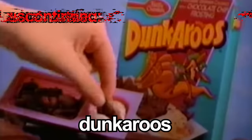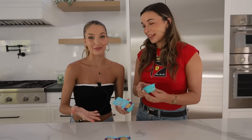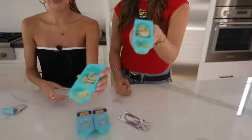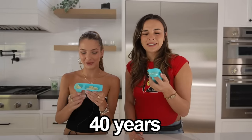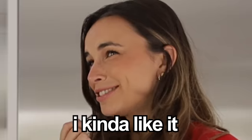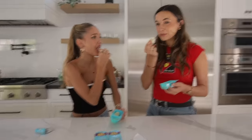So these are Dunkaroos. They were discontinued in 2012 because the sugar content was too high. As a kid, you want more sugar — exactly, that was the problem. I'm not impressed at the moment. The frosting looks like pudding that's been laying around for 40 years. Let's try one — dip it in. I kind of like it. Me too. If I was a kid I would eat this all by itself. I'm giving these a 10 — it tastes like cookie dough! Bring Dunkaroos back.